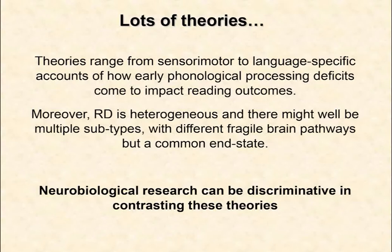Each of these theories makes different assumptions about where in the brain the fragile systems are — whether in the sensory-motor machinery, in the representation of language, in access and retrieval of language information, or in the cerebellum or basal ganglia. Neurobiological research can be useful in discriminating and contrasting alternative theories.